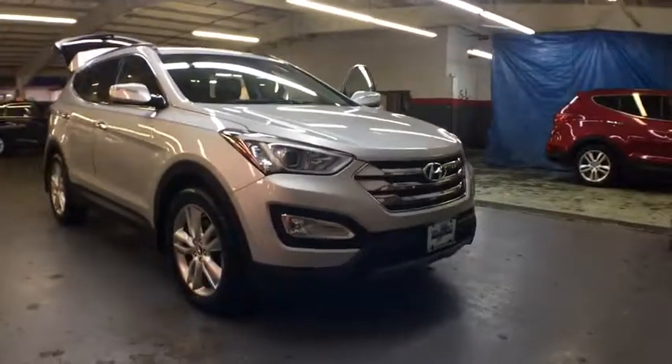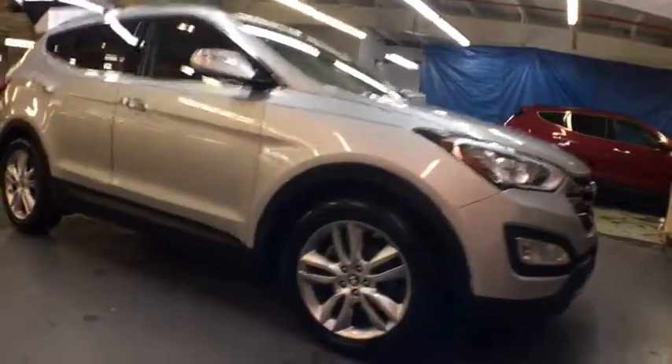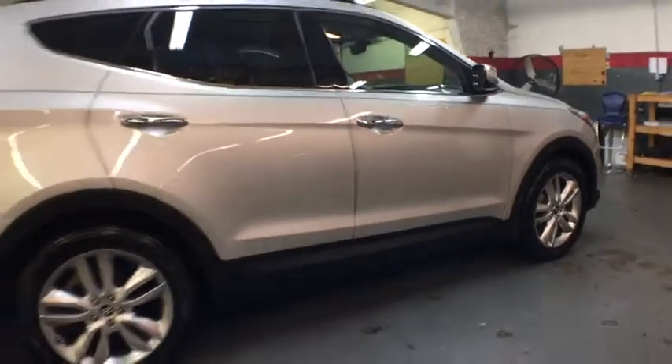2013 Hyundai Santa Fe. Style, quality, performance, value. Need we say more? This vehicle has less than 40,000 miles. Here are some of this vehicle's great options.